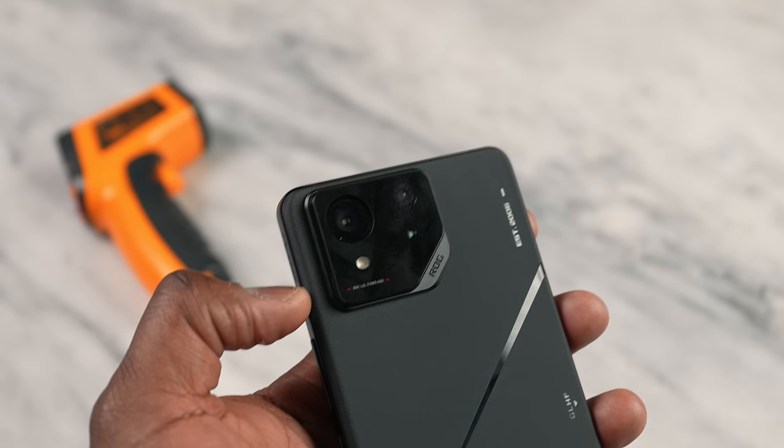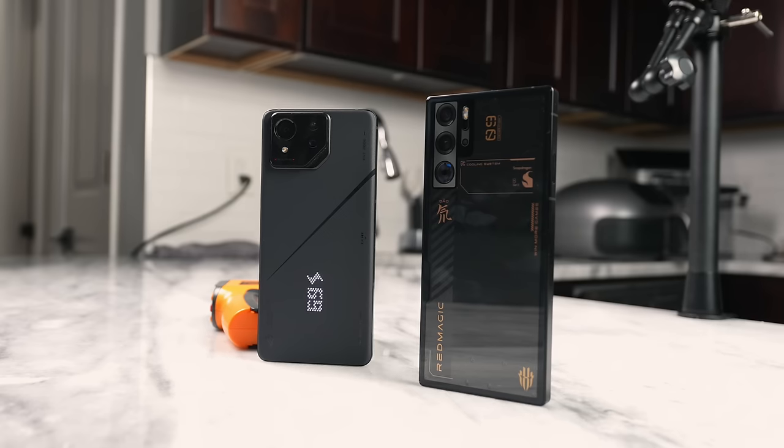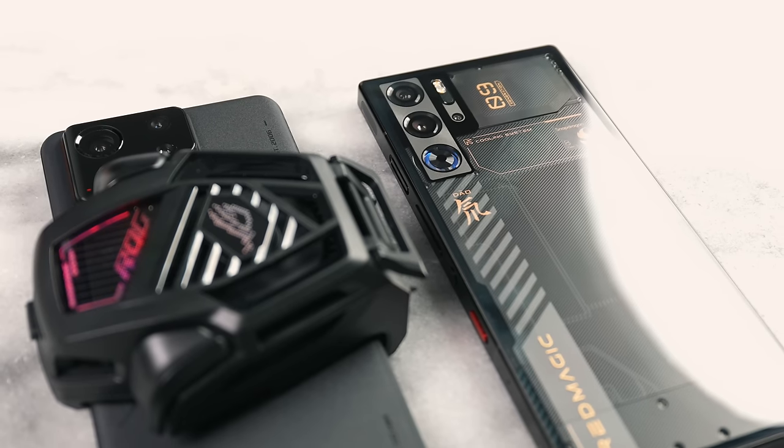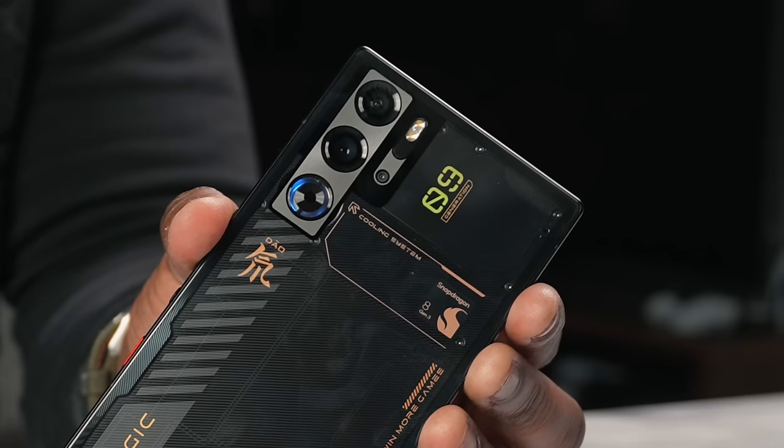The last thing to talk about are the cameras. ASUS has talked about going past gaming and offering flagship cameras on their device. Red Magic has something very interesting though — an under-display front camera. I'll just say this: let's stop doing that until we perfect that technology. Even though it's better than what I've seen in the Galaxy Fold, it's still not great, doesn't compete with the ASUS, and shouldn't be on any device until it's improved. Let's take a look at rear camera images and video from both.